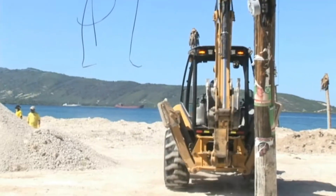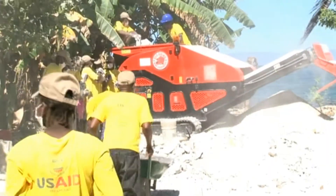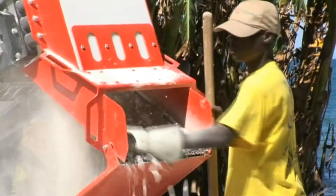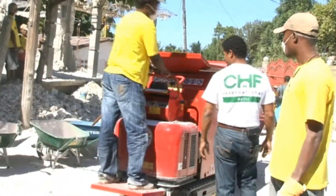This is exactly what CHF's new CRUSH program, funded by USAID, is doing. It is taking pieces of rubble and crushing them to produce sand and gravel. The program uses portable mini-crushers which can be easily maneuvered and operated.